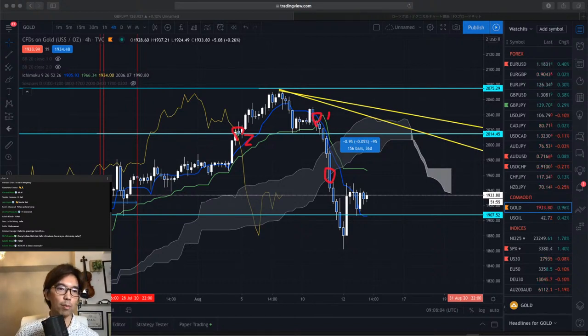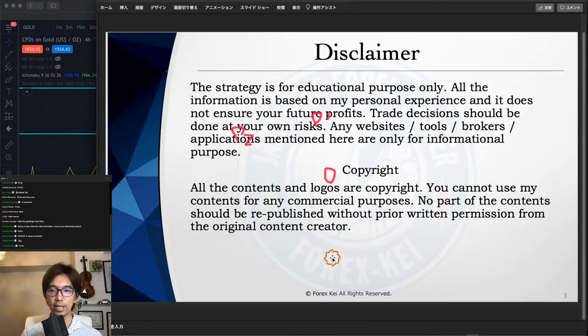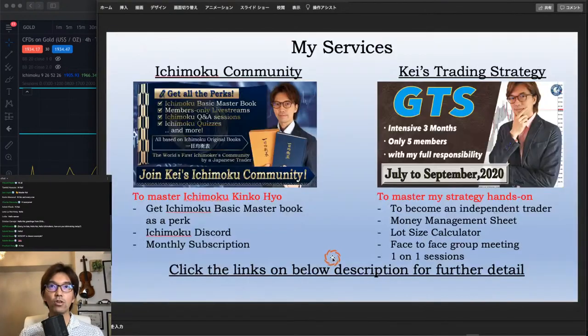I will talk about a deeper level of the Sanyaku Kouten Gakuten signal at the Ichimoku membership live later on. If you're interested, you can join that one. There will be an Ichimoku membership live afterwards, after this public live. This is the monthly subscription, and when you see the join button, that's where you can join. That will be happening in about 50 minutes.